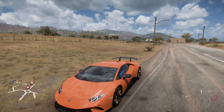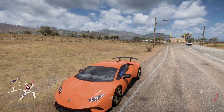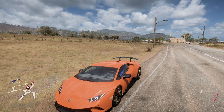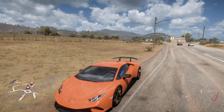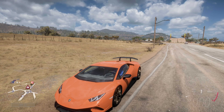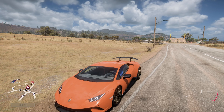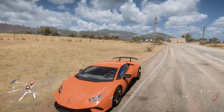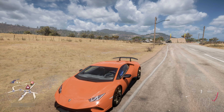Welcome everybody to How Fast Will It Go? Today we're dealing with the 2018 Lamborghini Huracan Performante. This has 1,515 horsepower, 1,101 pounds feet of torque from a 7 litre twin turbocharged V12 engine. The car itself weighs 2,979 pounds.